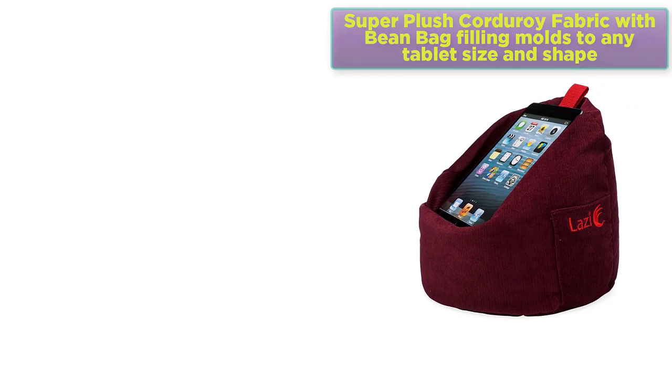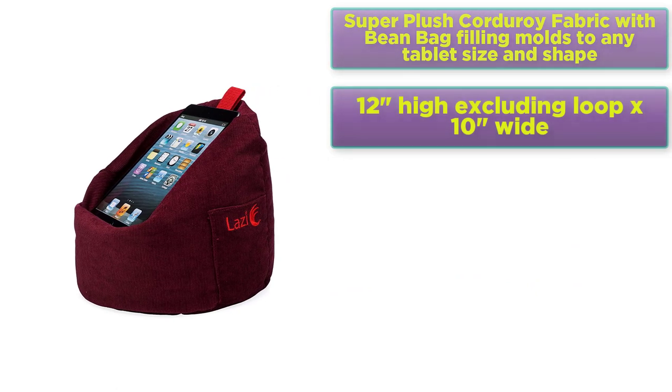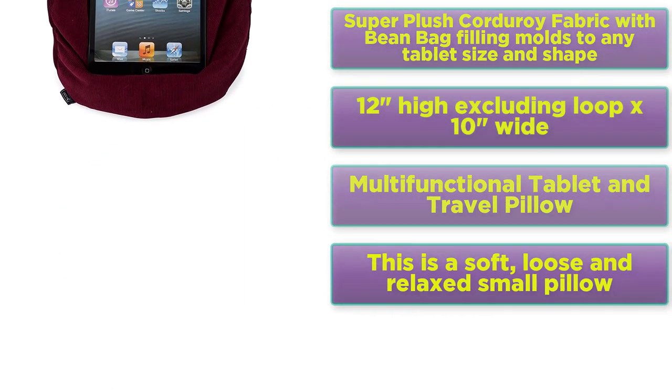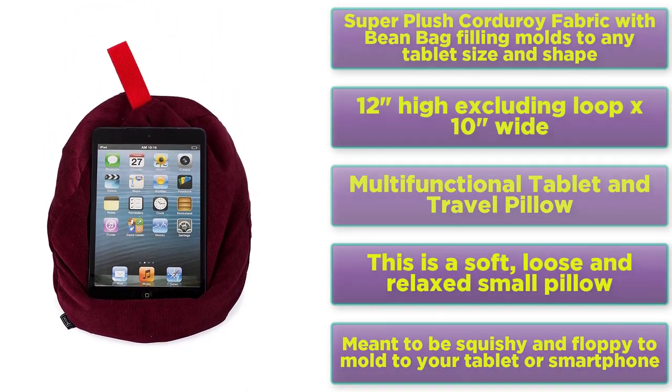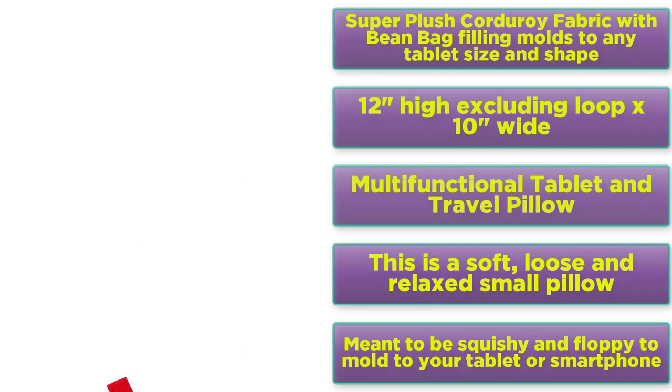Super Plus corduroy fabric of bin bag filling molds to any tablet size and shape. 12 inches high excluding loop, by 10 inches wide. Multifunctional tablet and travel pillow — this is a soft, loose and relaxed small pillow meant to be squishy and floppy to mold to your tablet or smartphone.